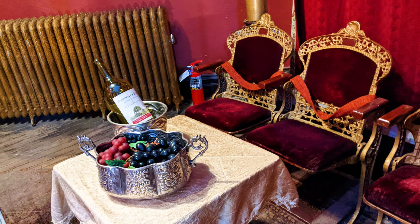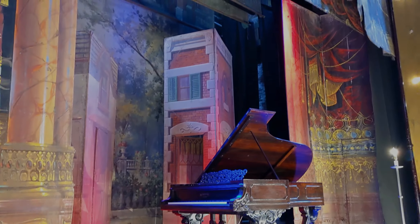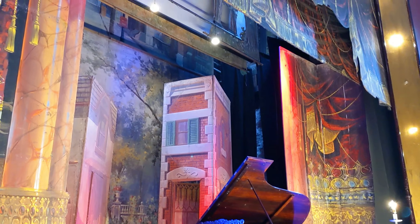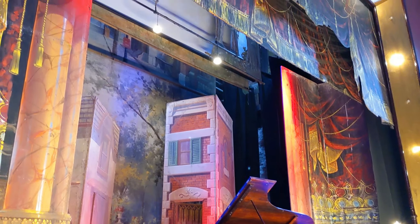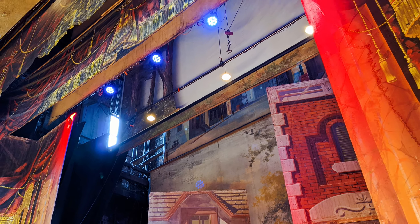In 2020, historic stage scenery was discovered in the Tabor's attic. The drop curtains and sets date back to 1888 and 1902. Sets that date back to 1879 were also found in the attic, but they were not on display at the time of our visit.